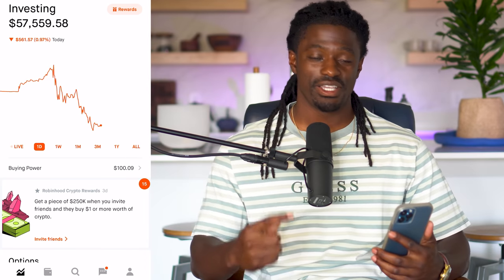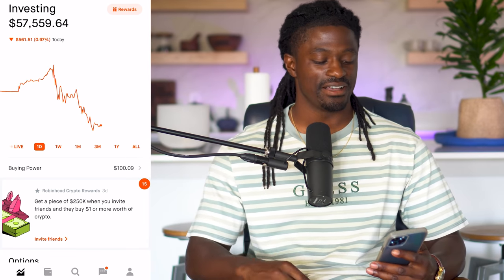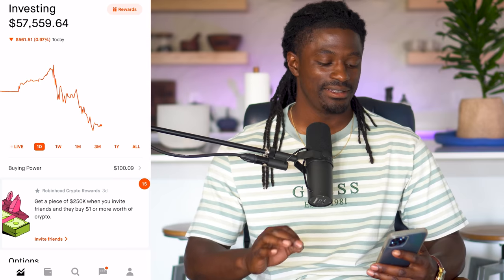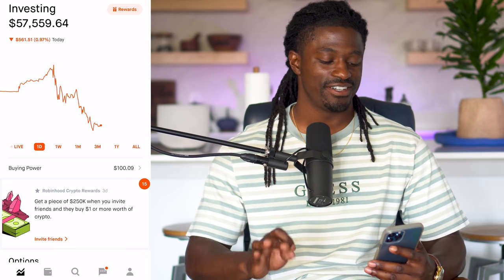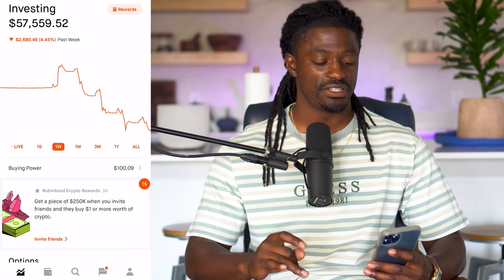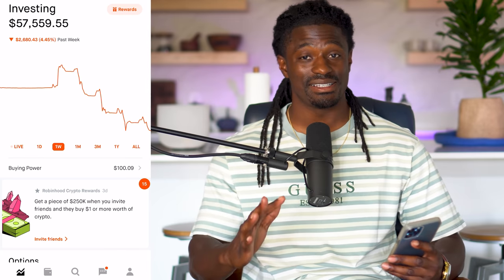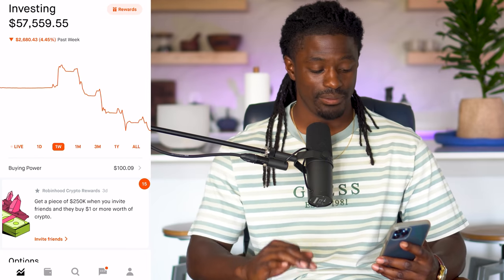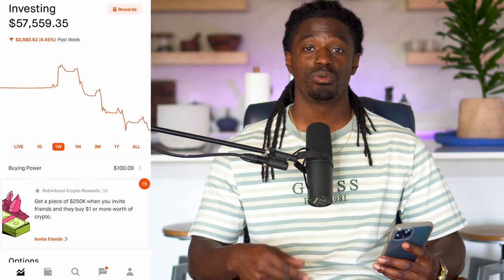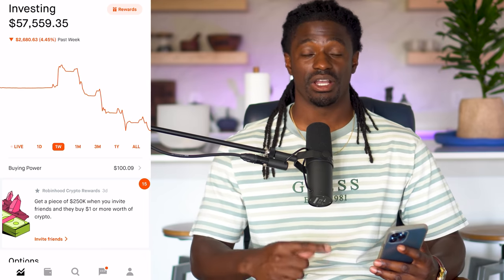Welcome back, dreamers. Here we are inside of my Robinhood account. Right now I'm sitting at around $57,000. On the day I am down almost 4%, down $561. And on the week I am down 4.4%, down $2,680. Like I said, the market has been pulling back, but I'm going to show you guys how I recuperate some of that money and actually sometimes turn a profit while the market is pulling back.